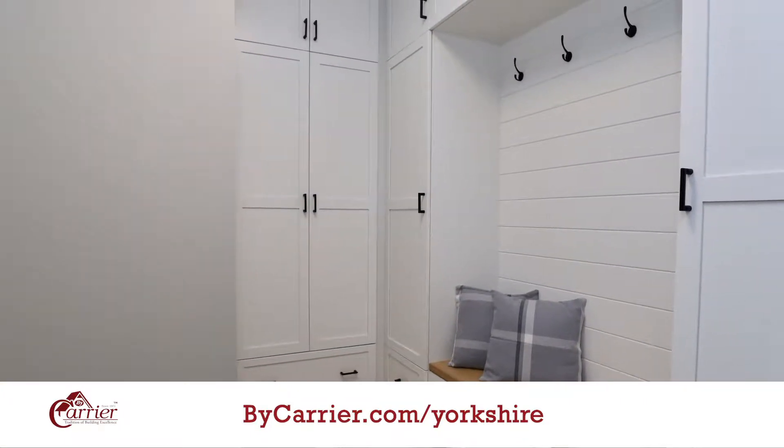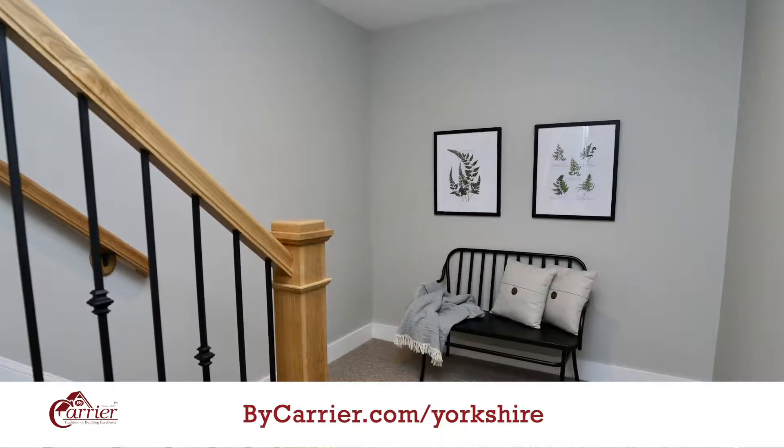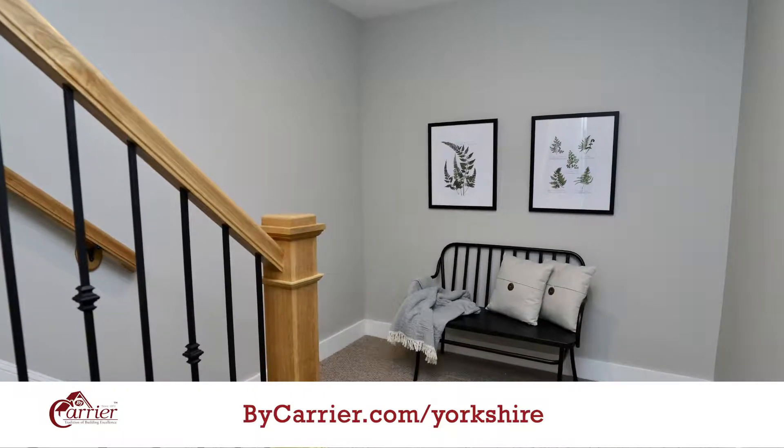Bicarrier is a family-owned local business that's been around for 48 years. Our signature is our quality and our craftsmanship, and it's backed up by our five-year warranty.